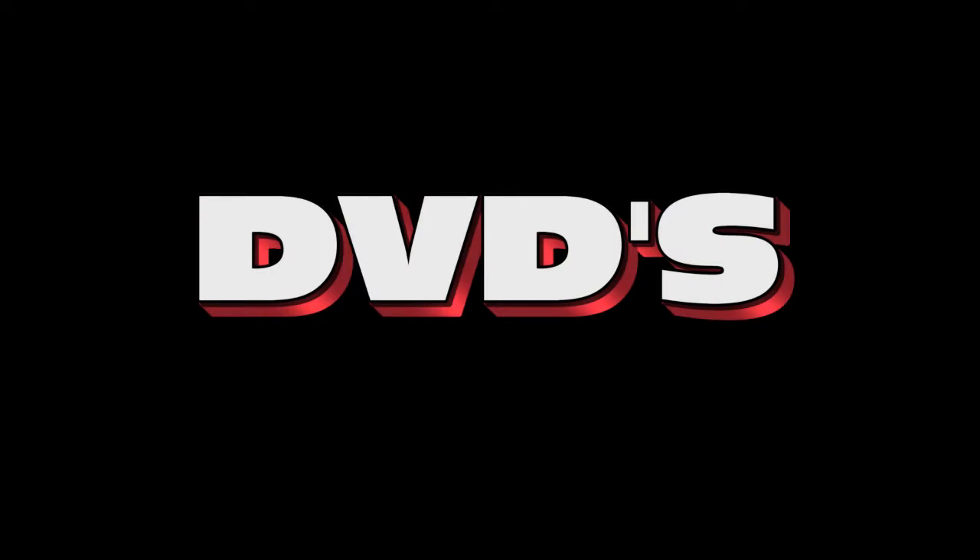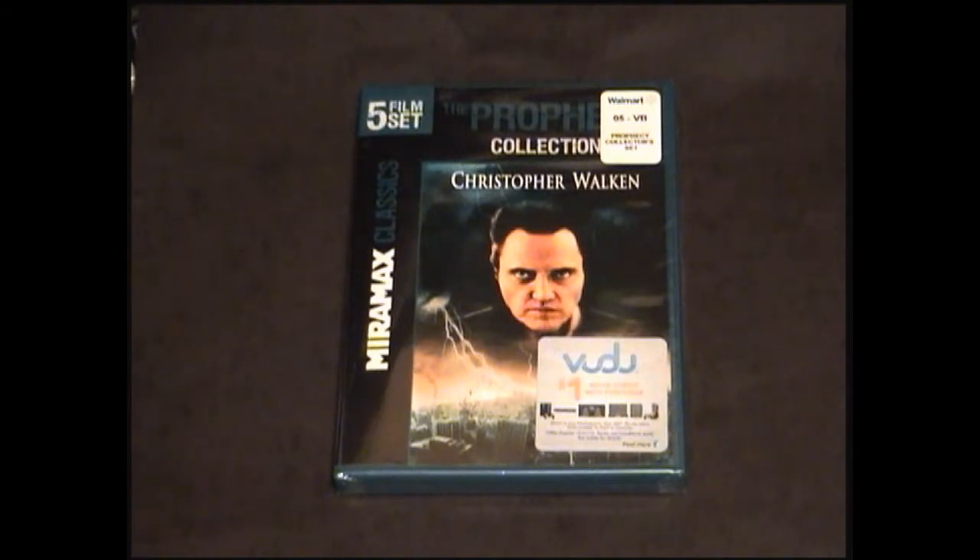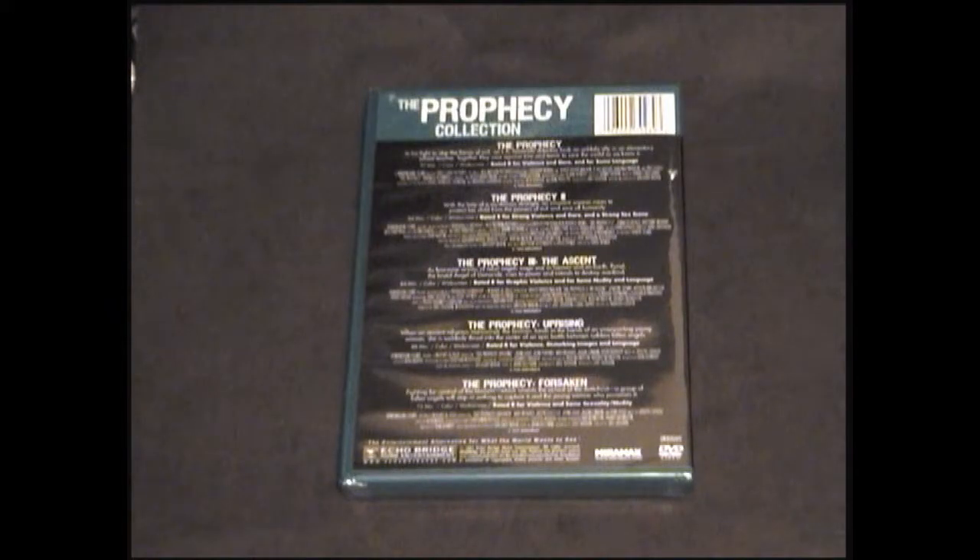Up next is another sweet collection you can find in the $5 bin at Walmart. It's a five-film set of the Prophecy Collection, starring Christopher Walken. As you would imagine, it contains all five Prophecy films, although I have not seen anything past part three. I'm really interested in checking out the collection as a whole, because I really like the first couple of movies.